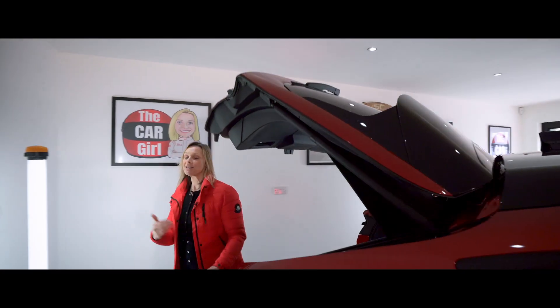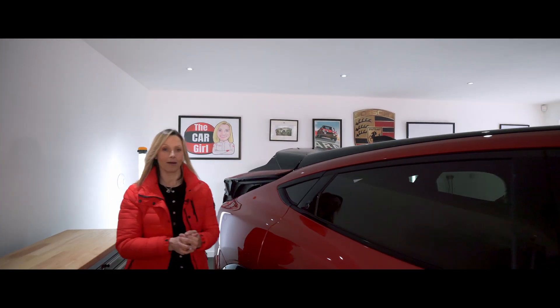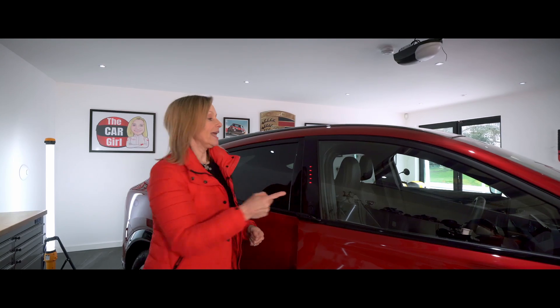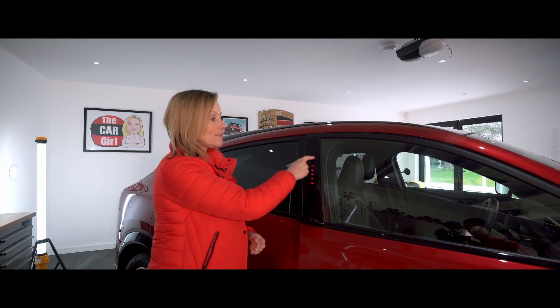Getting into the car seems very futuristic because all you need to do is press this button. Now in other markets this keypad will let you get into the car and drive away, but in the UK because of insurance issues it only allows you and people you have given a code to to get in.